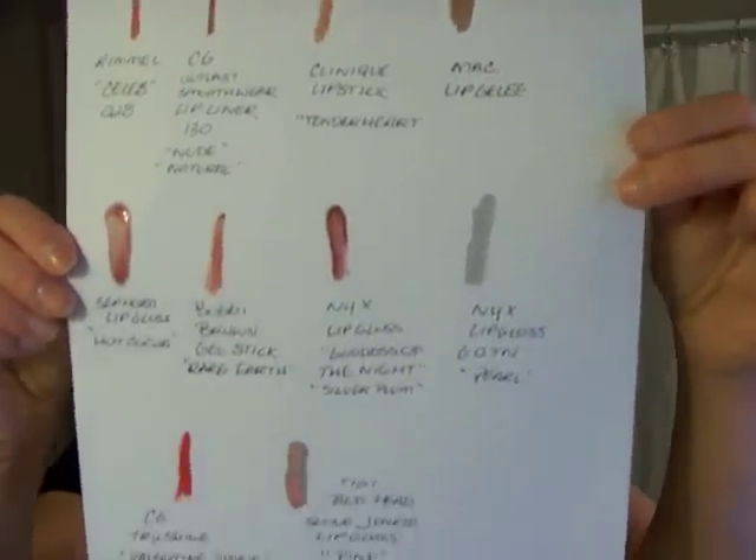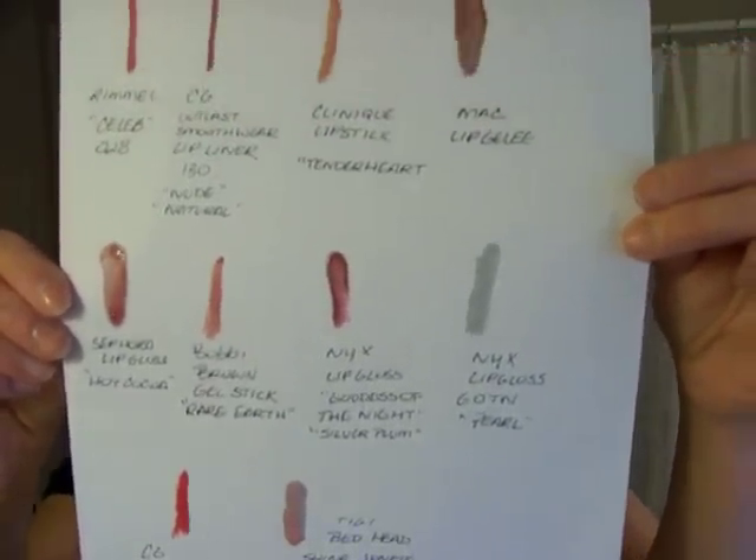So that's 10. And honestly, I easily have 100 lipsticks and lip glosses combined, if not more. But this is the cheat sheet that I was working off of. That's what they look like on white paper.